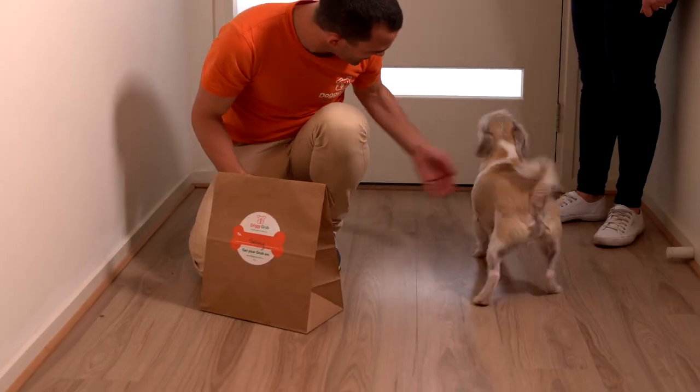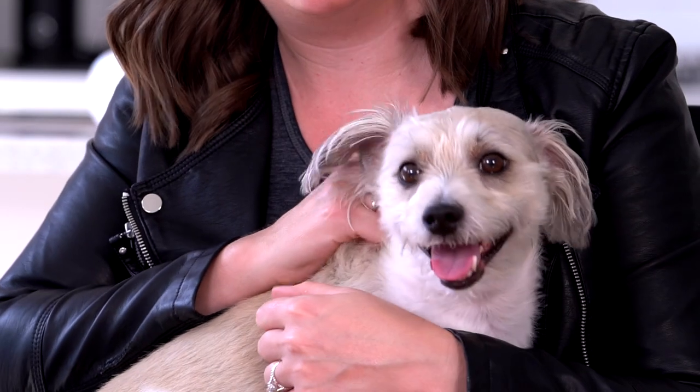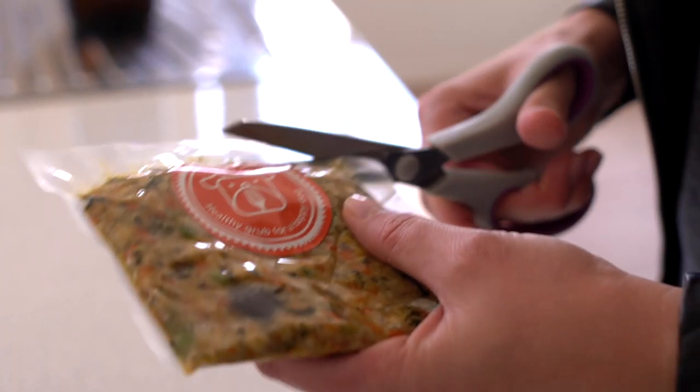We chose Doggy Grub because we wanted a product for Tom that we knew was good. We chose Doggy Grub because we wanted him to be happy and healthy, and we chose Doggy Grub because we wanted to know what was in the food he was eating.